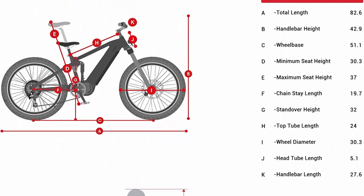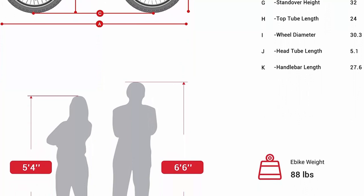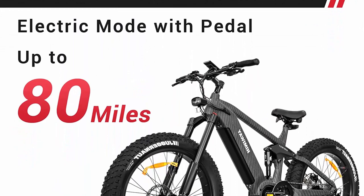You can ride on all terrains with the Himaway 26 inches x 4.8 CST All-Terrain Fat Tire, specialized for mountains, forests, sandy beaches, and snow. Super grip and traction guarantee your smooth and easy riding experience on any rugged roads.